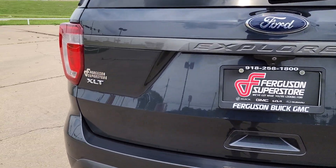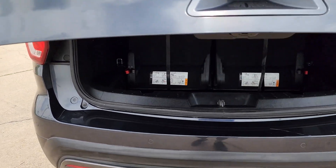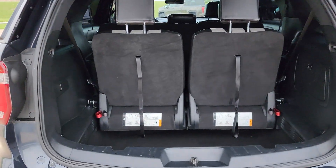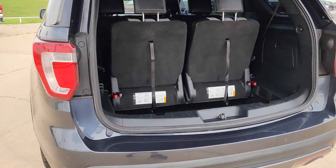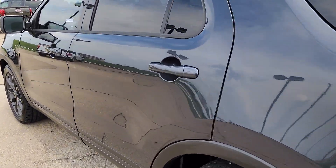These are just some of the great options this vehicle comes with: keyless entry, V6 cylinder engine, heated mirrors, power passenger seat, keyless start, satellite radio, fog lamps, backup camera, Bluetooth connection, and steering wheel audio controls.